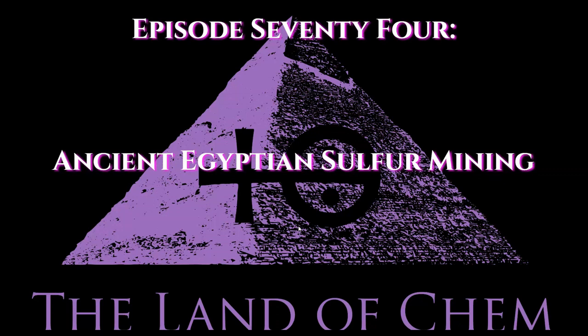All right, everyone, welcome back to the Land of Chem. I am your host and the author, my name is Jeffrey Drum. Thank you all so much for joining me again.